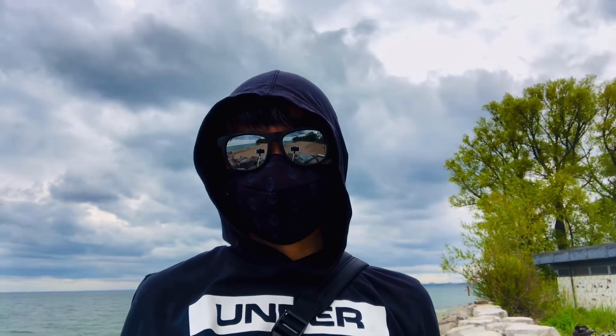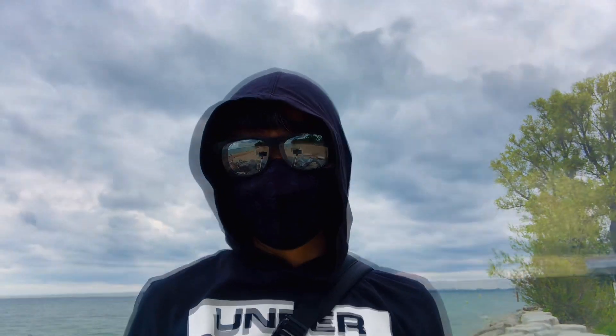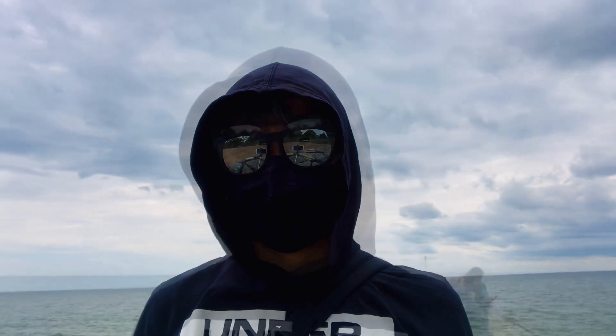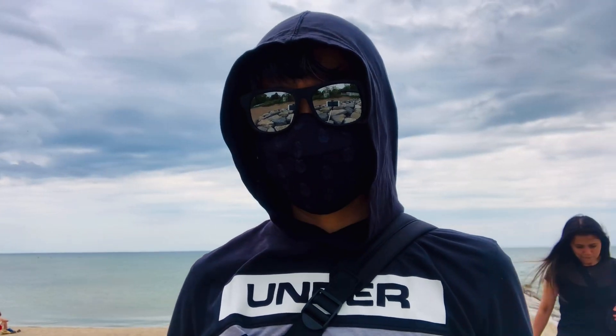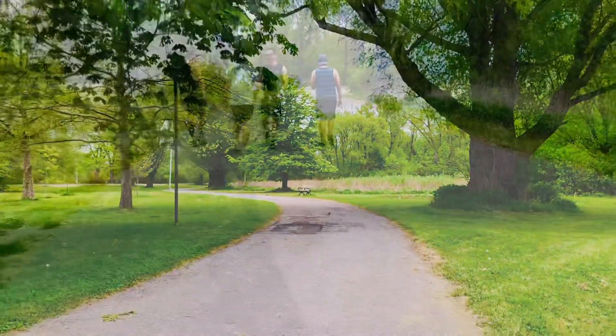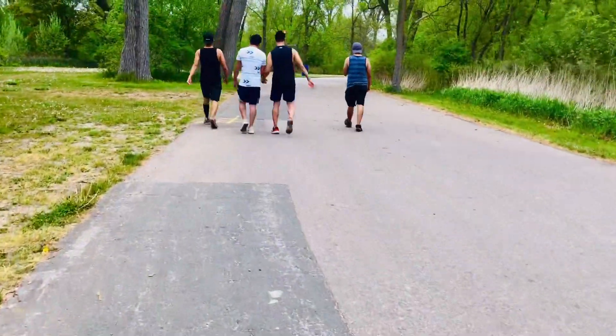Look at those clouds! It's a little dark but I can just take a video of them. I'm hungry. We're hungry.